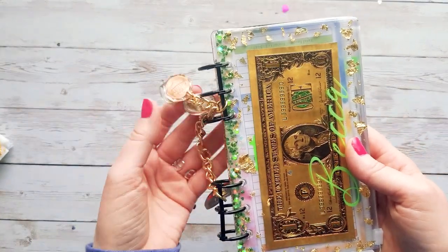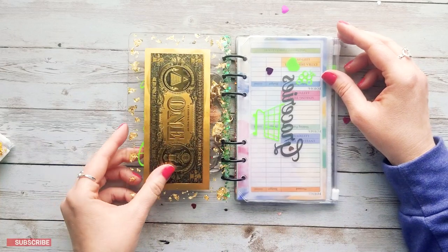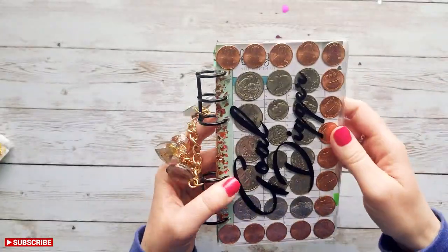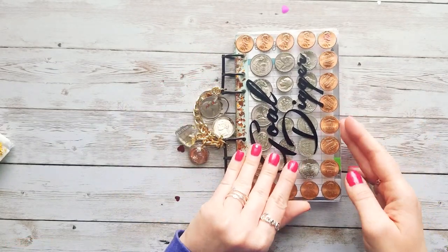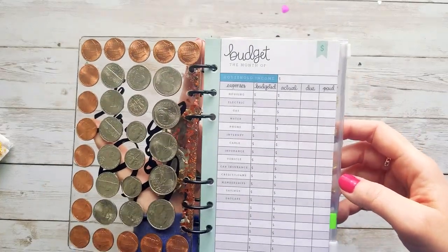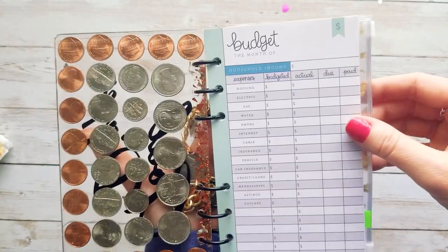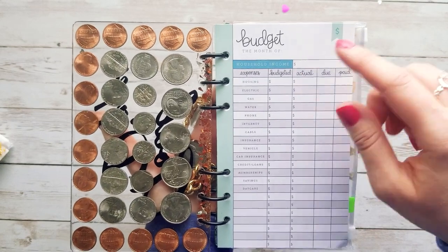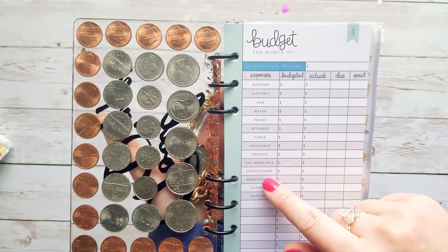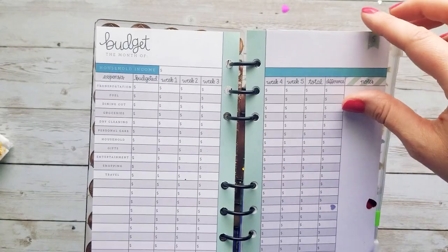I am obsessed — I can't decide which cover I like better because this one is amazing! Let's open it up and see what's on the inside. So we have a budget tracker here — so cute! It says 'Budget' and the month, then household income. This is a really helpful budgeting worksheet. It looks like it's got some bills on it, a place for credit or loans and debt, memberships, and also savings. That is a really cute budgeting sheet — I like that a lot.